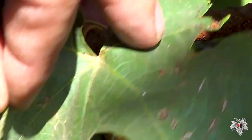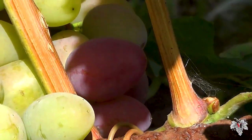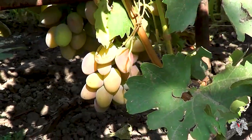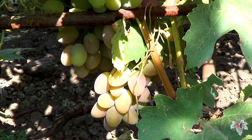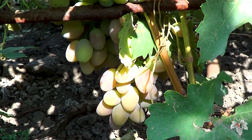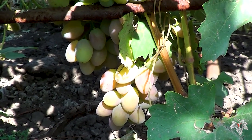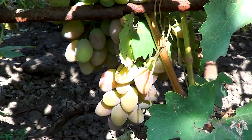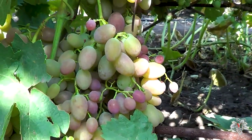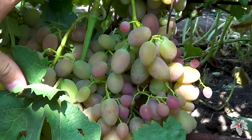Only a few berries are colored and we can see its true crimson color. This variety has one drawback: if the grape is not ripe, or during the ripening period the air temperature is low, then its skin takes on an astringent taste. If during ripening the air temperature is normal, then there is no astringent taste in the berry.